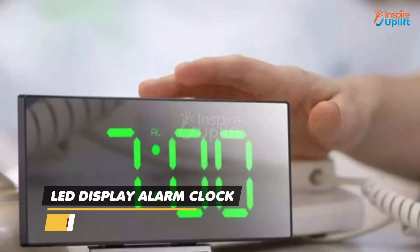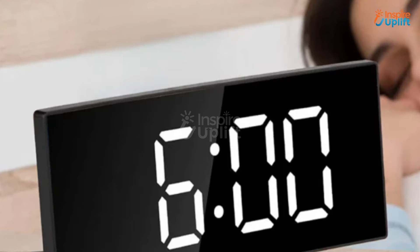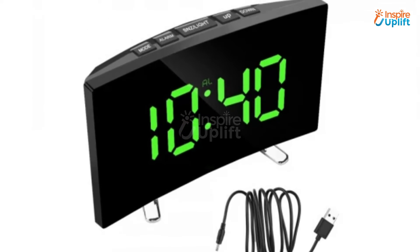At number 6 we have LED display alarm clock. It can also be the missing piece of decor that you are looking for to place in your room. It is not only a regular alarm clock but has a temperature showing function in it too.